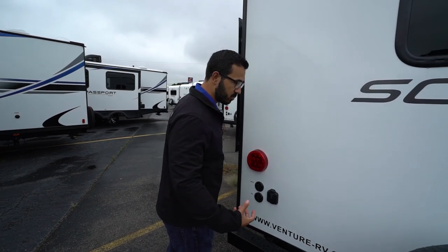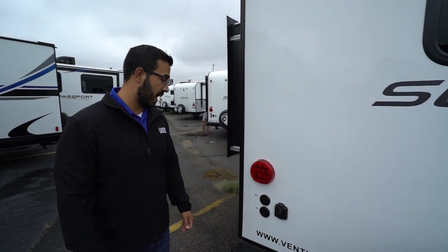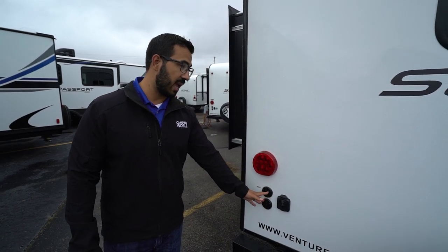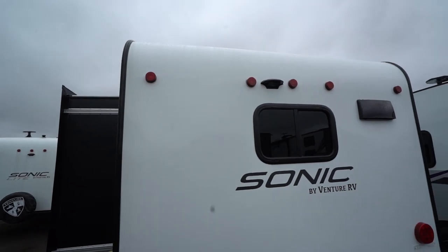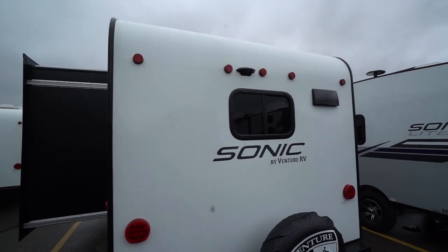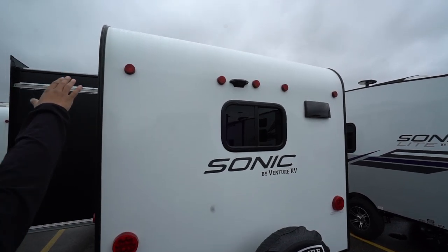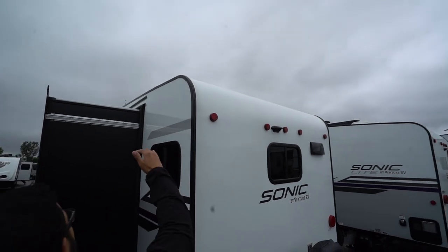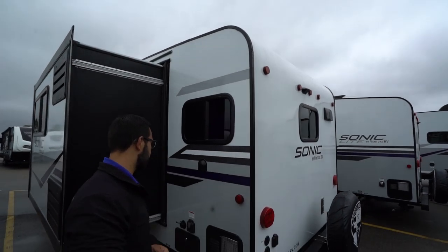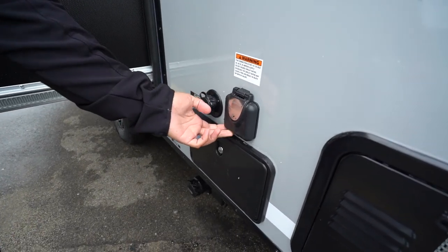This unit is prepped for solar — it's actually back here, which is a little unusual, but they pre-wire everything for you so all you have to do is buy the portable panels with the charge controller, plug in right there, and it will trickle charge the battery. You also see satellite and cable outlets here in the back. Right in the center is the backup camera prep, and because it's prepped the install is much easier, meaning it'll save you money on labor.